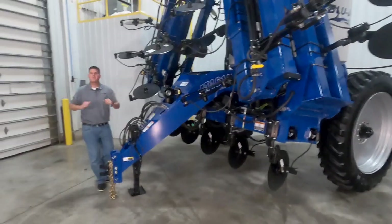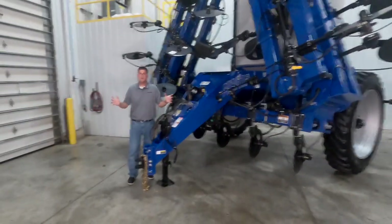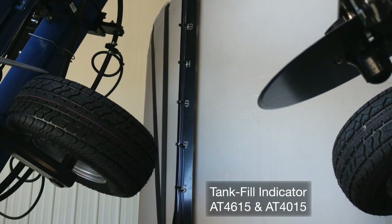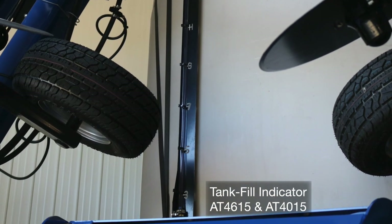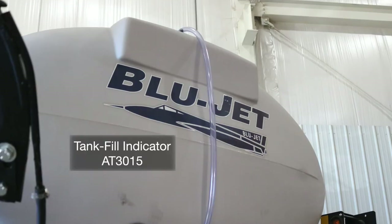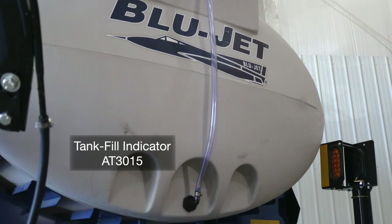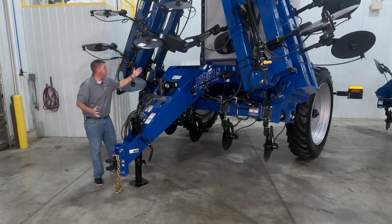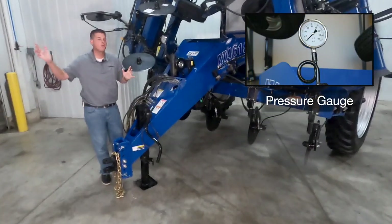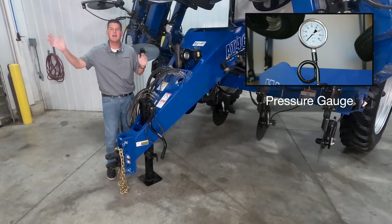Models AT4615 and AT4015 feature a front mounted tank fill indicator with a ball float so you can easily reference the tank fill level. On model AT3015, this indicator is located on the side of the tank. We also have an easy to see pressure gauge for the pump so you can quickly and easily reference the pump's pressure from inside the tractor cab.